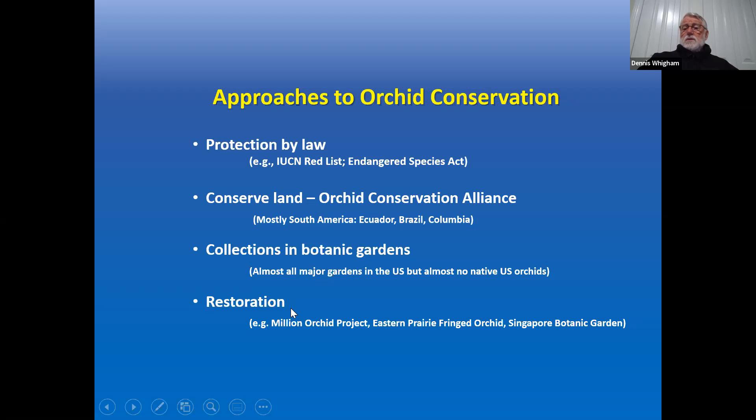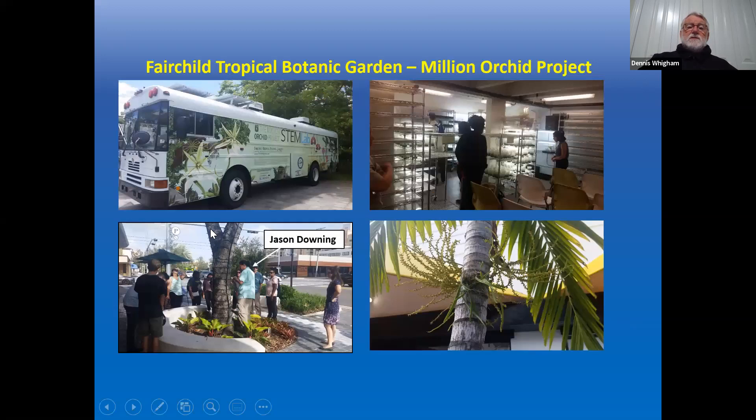There are efforts to restore orchids — grow them and put them back into nature. The Eastern Prairie Fringed Orchid is one example. The Million Orchid Project, based out of Fairchild Tropical Botanic Garden in Florida, has a huge education component. They converted a school bus into a mobile lab, taking it to over 200 schools in the Miami area where students grow orchids. They then attach those orchids to trees around greater Miami, restoring what used to be there years ago.